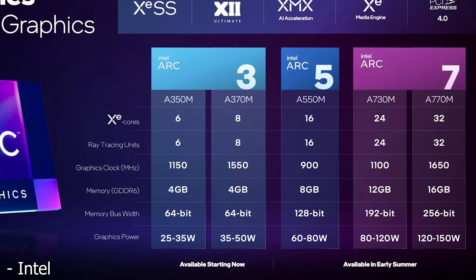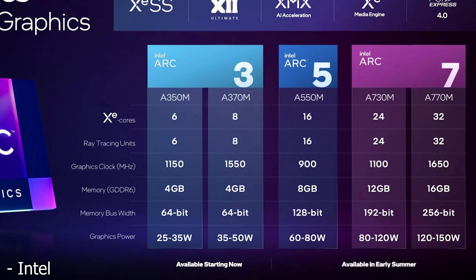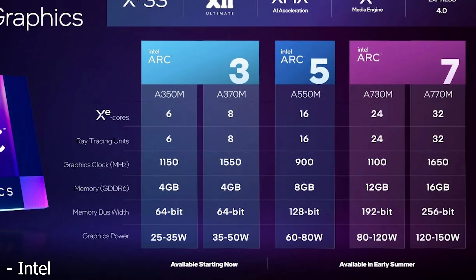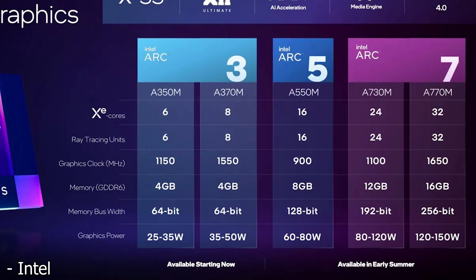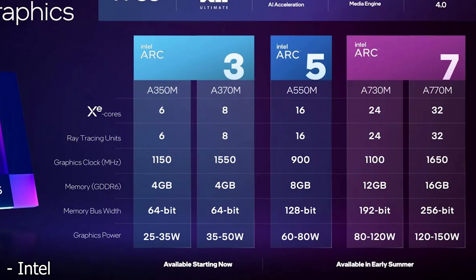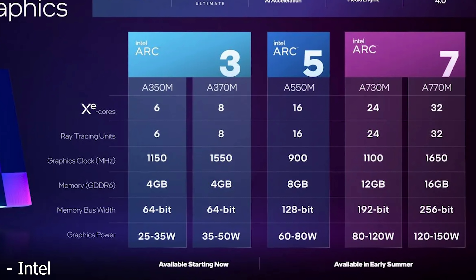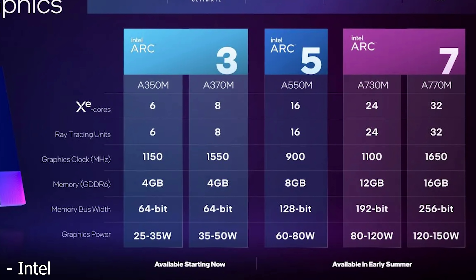These are going to be available starting now, but the other SKUs are going to be available in early summer, along with the desktop variants as well — and that could be just as little as about two months away. So in not too long, we will be talking about Intel's desktop graphics cards and how they're going to compare to cards like the RTX 3070. Moving on to the A550M, more of a mid-range GPU, it's going to have 16 XE cores, 16 ray tracing units, a clock speed of only 900 megahertz, with eight gigabytes of G6 on a 128-bit bus, with up to 80 watts of power.